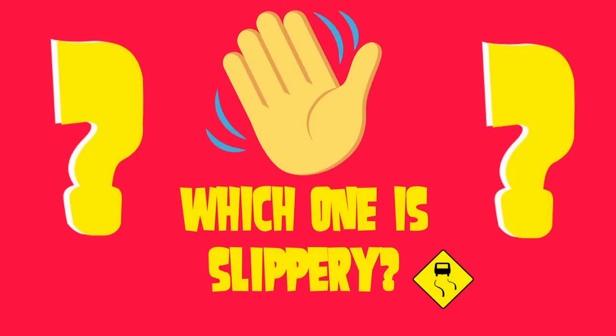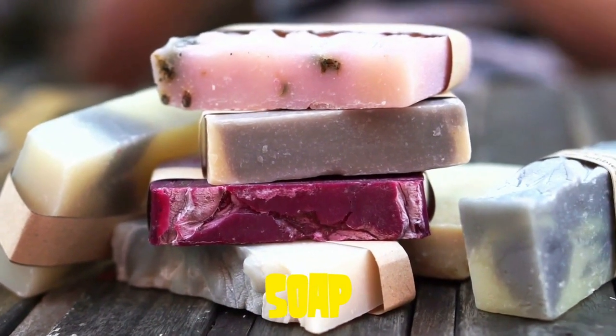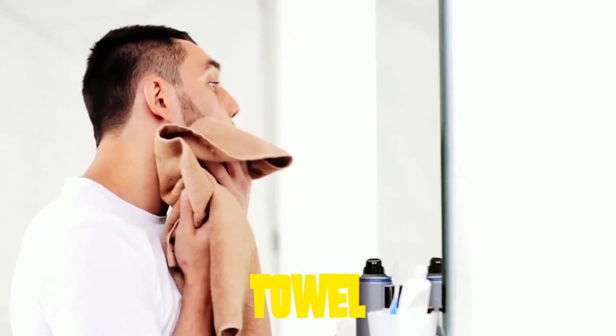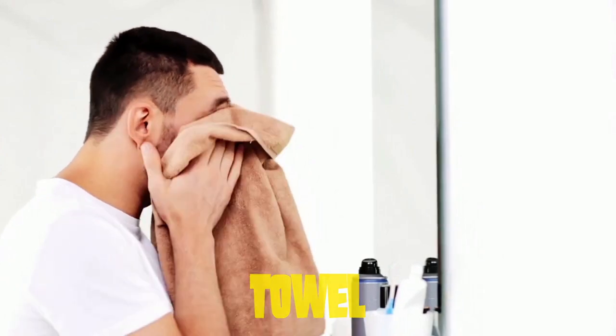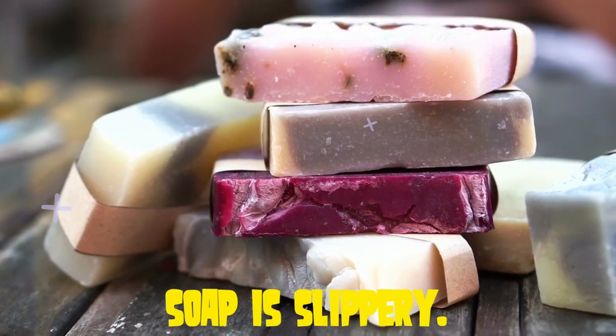Which one is slippery? Is it soap? Or a towel? Yes, soap is slippery.